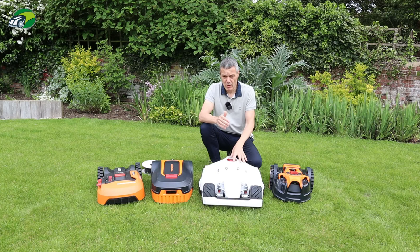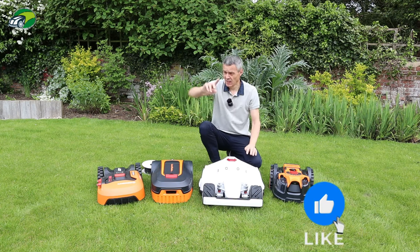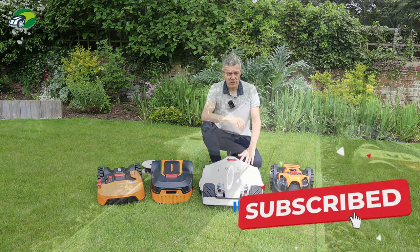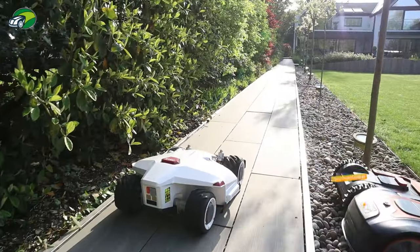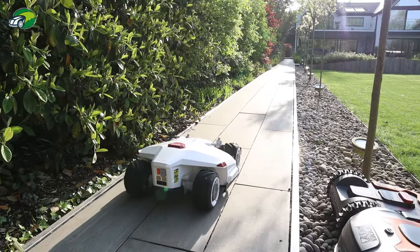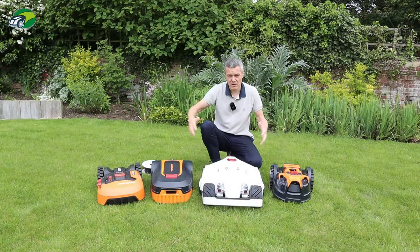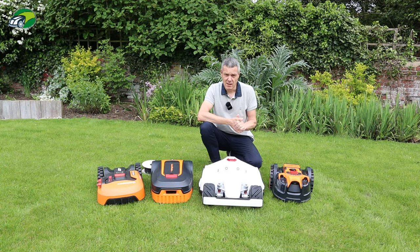For example, this Luba will mow my rear lawn, then head off down the path, across the driveway, out to the front, mow the front lawn, make its way back to the rear, and park itself on the charger to recharge. It's a really fantastic technology. Naturally, there is a price difference between these navigation types, which we'll discuss a little later.